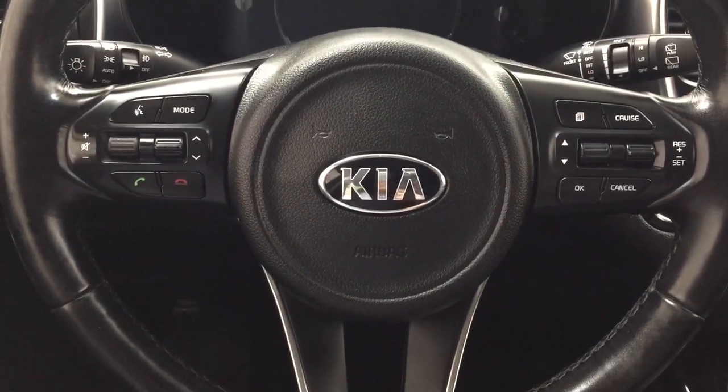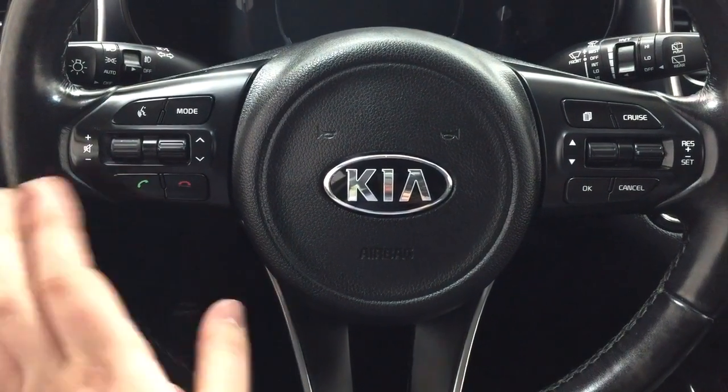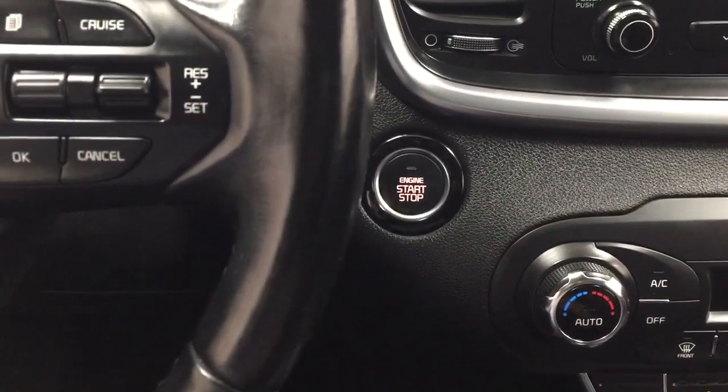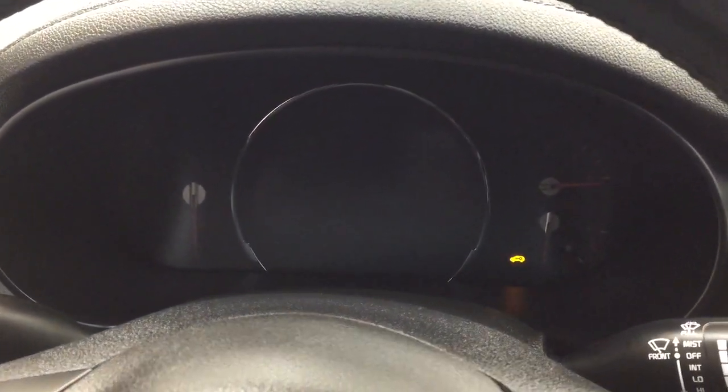Taking a look at the steering wheel, you'll see you have your volume control, voice recognition, mode select, seat function, as well as your Bluetooth and cruise control. You also have the push button start, so all you have to do is put your foot on the brake, hit the push button, and it will start up for you automatically.